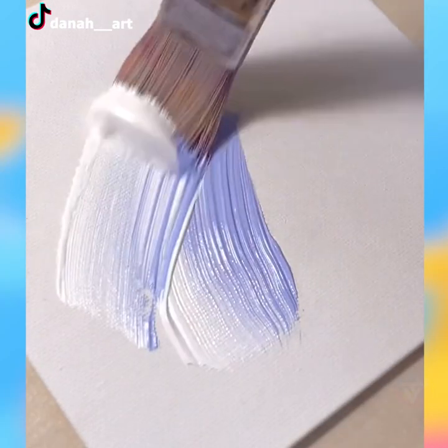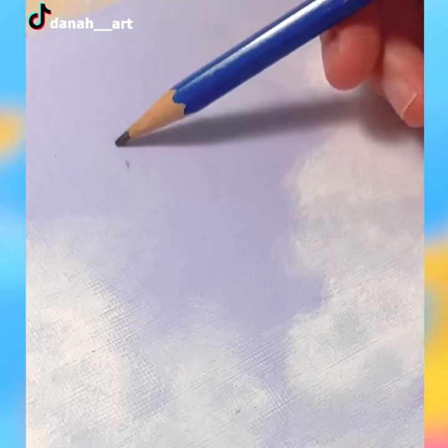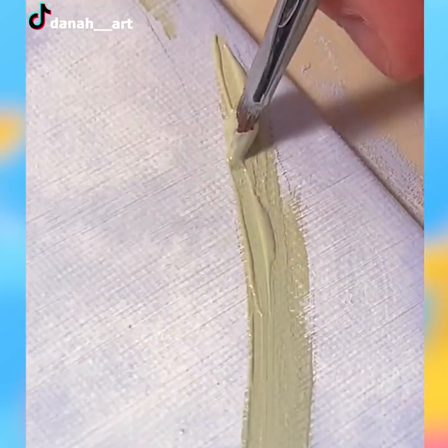Acrylic paint has some advantages over oil-based ones. Acrylics dry to a hard finish and tend to be easy for students to use, and they look as fine as oil-based paints.